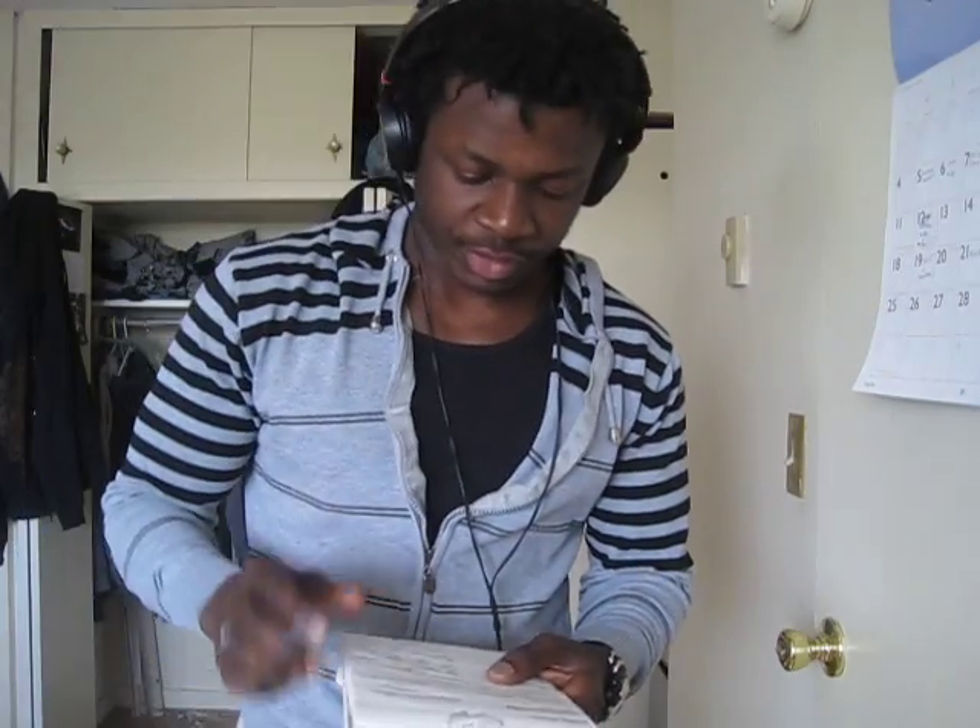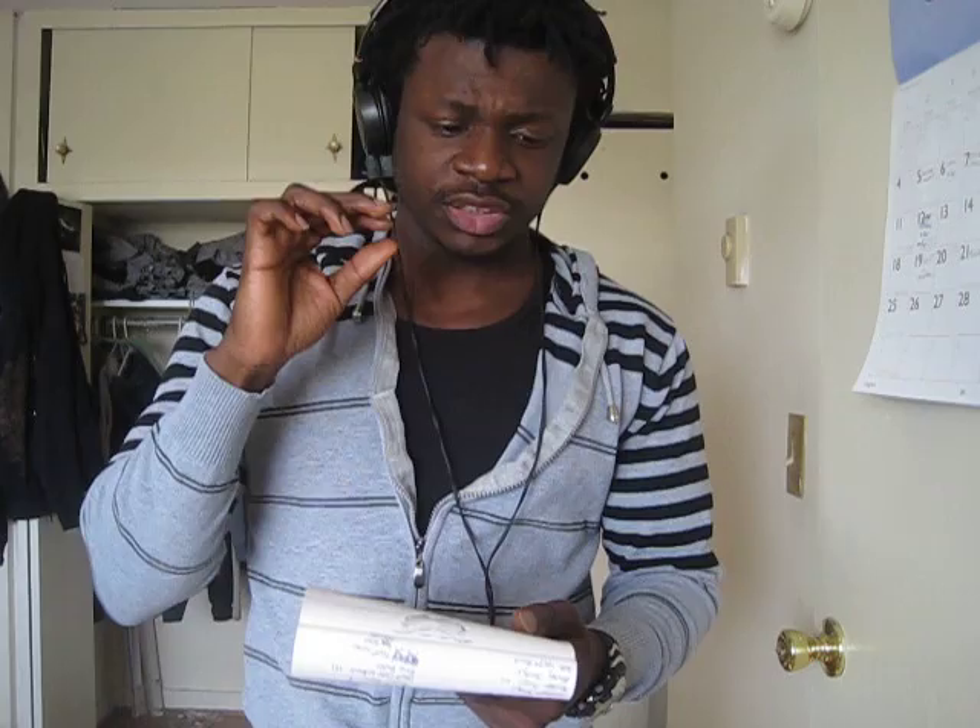Team 3D on deck. Alright guys, this video is going to be really short — it's about my new back workout.